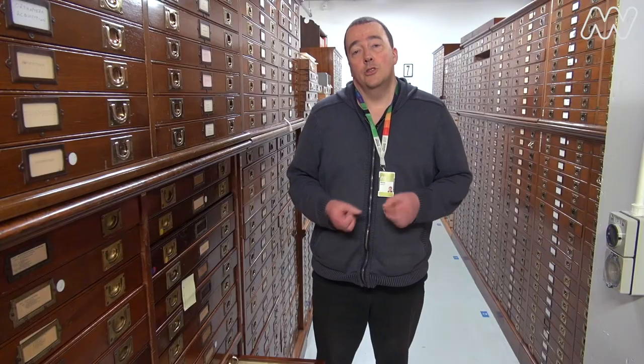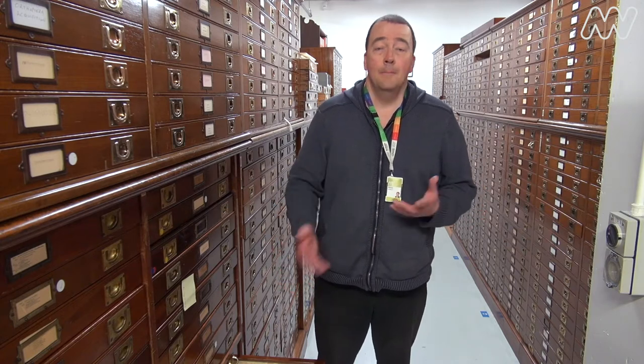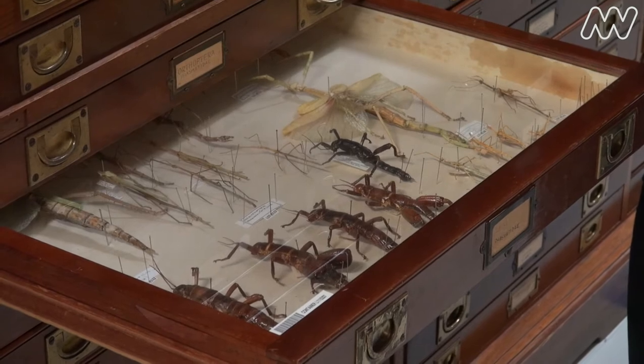When rats were accidentally introduced to Lord Howe Island in 1918, they basically found a smorgasbord of things that didn't really know how to protect themselves, like this stick insect. The rats just went crazy and basically wiped them out on Lord Howe Island.